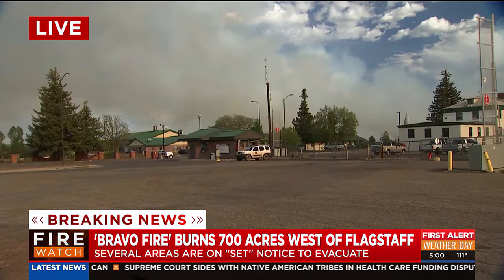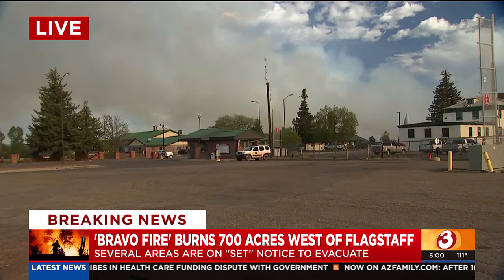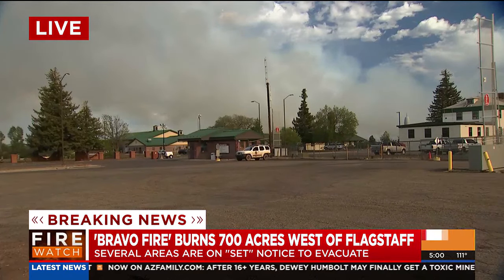We did have a tanker come in that is dropping retardant, it looks like. And we do also have a helicopter coming in and dropping water. We do have crews on the ground — a couple of hand crews and hotshot crews as well.